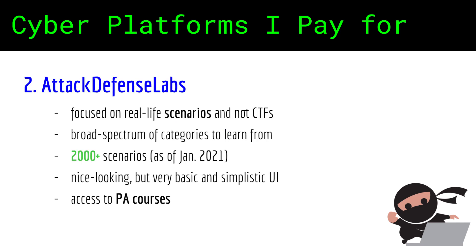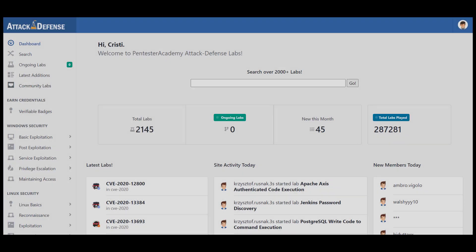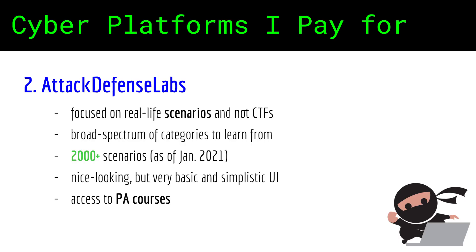I've done many videos in which I practice on Attack Defense Labs — look up the live videos on my channel. I like them because their challenges are very resembling of real-life cybersecurity issues and the platform is not CTF-ish. I don't like CTFs. They have a good categorization of challenges and they currently have more than 2,000 challenges that you can practice on.